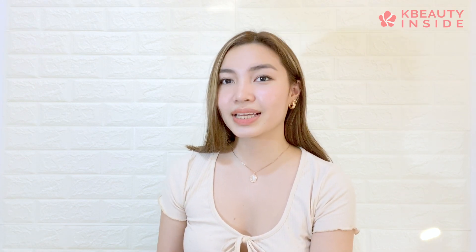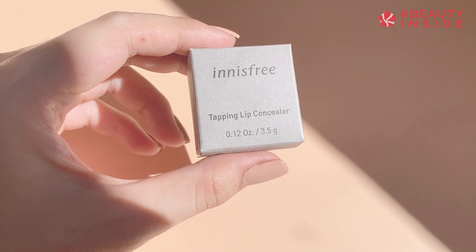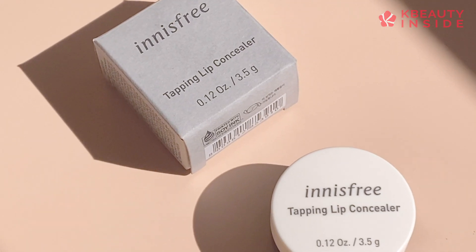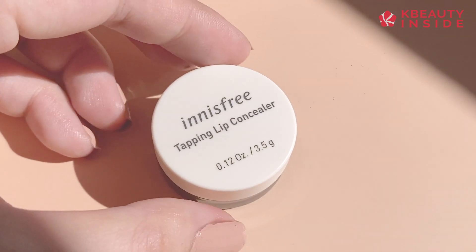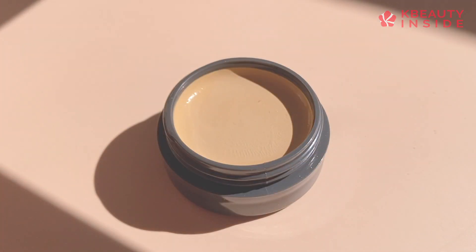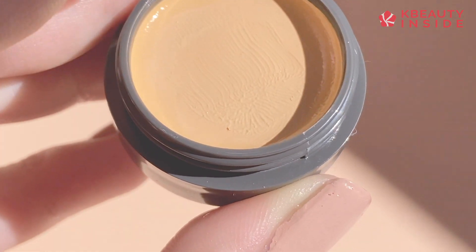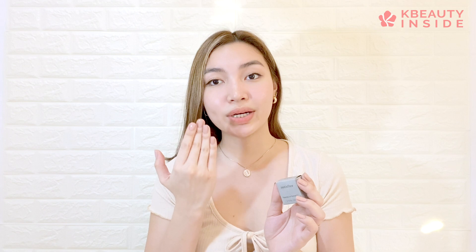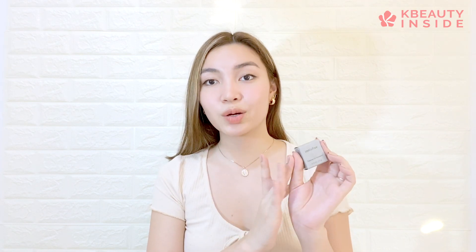Moving on to our next lip product, it's the Innisfree Tapping Lip Concealer, which helps to lighten and blur the visible lines on my lips. Whenever I put my lipstick, it really helps to show the real shade of the lipstick I'm wearing. You know there are lip products that aren't that pigmented when applied, but surely this product will help you.